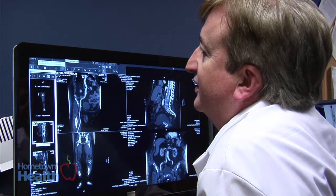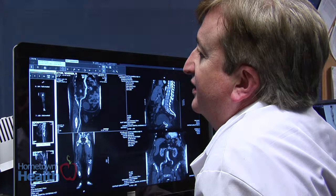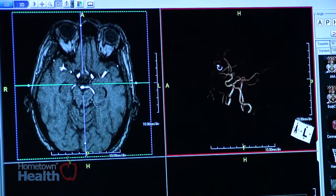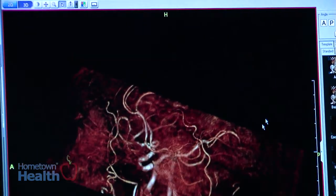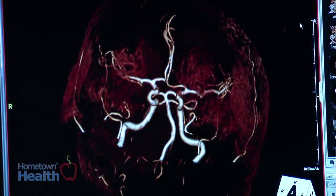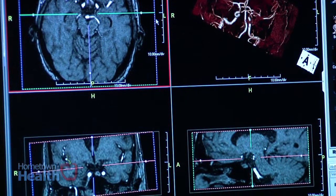Interventional radiologists have long been on the cutting edge of medicine, driving medical innovation and helping to develop some of the minimally invasive techniques which have become commonplace today. These physicians are specially trained to diagnose and treat conditions using imaging to help guide doctors when they're inserting catheters, wires, and other small instruments into your body. Doctors can use this technology to diagnose or treat heart and blood vessel blockages without actually having to perform surgery.